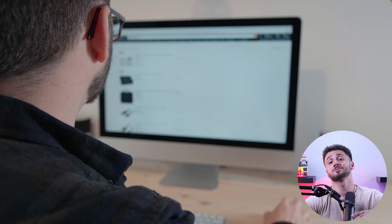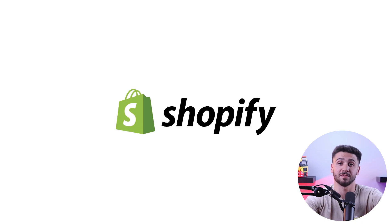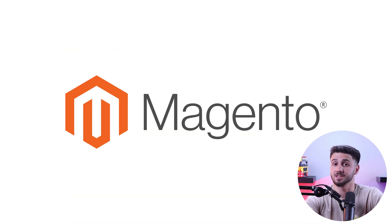Remember, not all platforms are user-friendly, and you'll have to look out for the platform that offers the most simplified process for building your online store. After researching to find a suitable platform for my own shop, I narrowed down the options to Shopify, WooCommerce, and Magento.